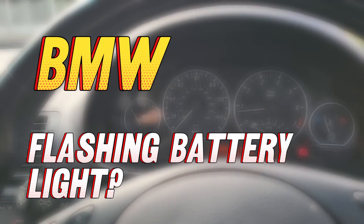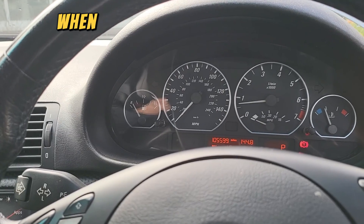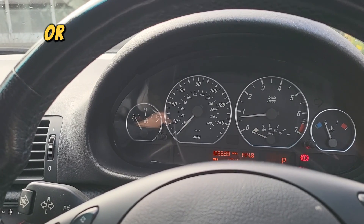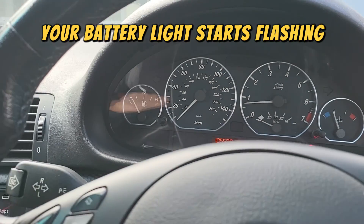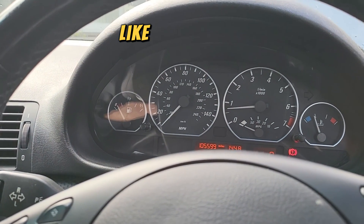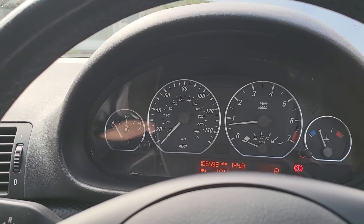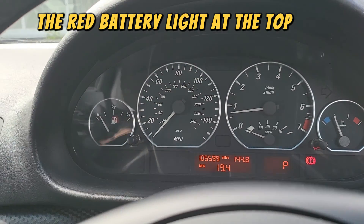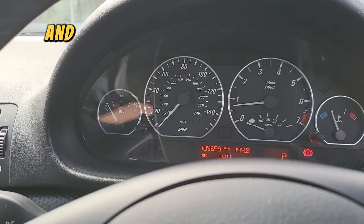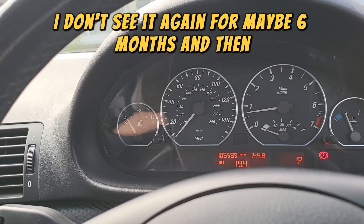Hey guys, welcome to DAWG with Fix It. Today's symptoms we're talking about: when you're parked at a set of traffic lights or a stop sign, all of a sudden your battery light starts flashing while the car's on idle. It used to happen to me maybe twice a year — at a set of lights the red battery light at the top would start to flicker, and as soon as I drove off it was gone. I wouldn't see it again for maybe six months.